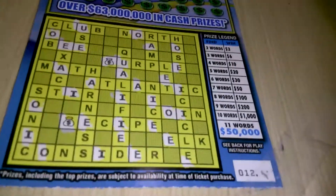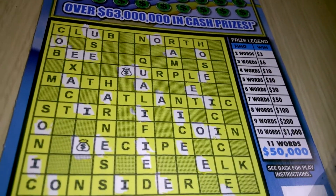Everybody, we have a $3 Crossword Cash ticket, number 12. Let's see what we can do.